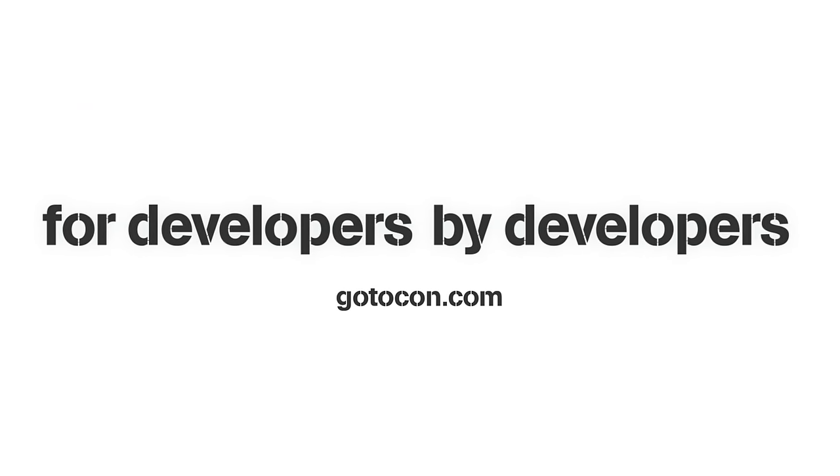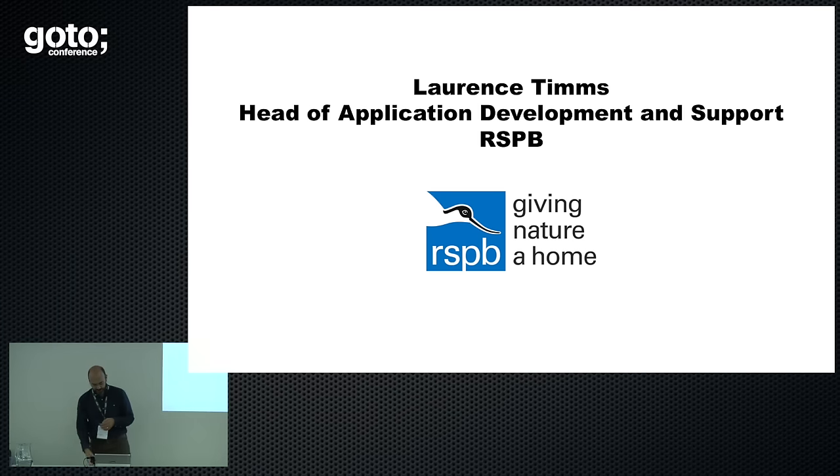My name is Lawrence Timms. I'm from the RSPB, the Royal Society for Protection of Birds. I am the Head of Application Development and Support. We do a lot of technology stuff, believe it or not.